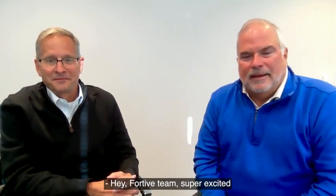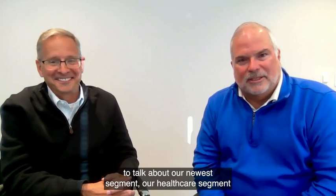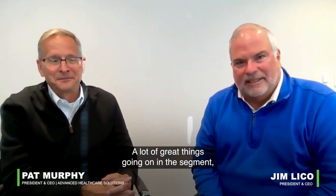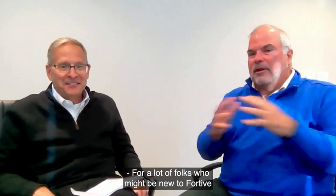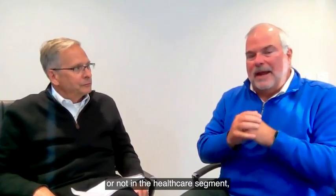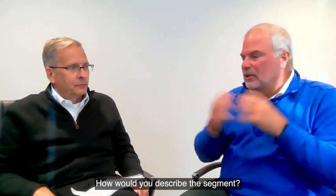Hey, Fortive team. Super excited to talk about our newest segment, our healthcare segment with Pat Murphy, our segment leader. A lot of great things going on in the segment. Excited today to talk about them. Pat, good to see you. I'm excited to be here, Jim. For a lot of folks that might be new to Fortive or not in the healthcare segment, what are the critical workflows? How would you describe the segment?